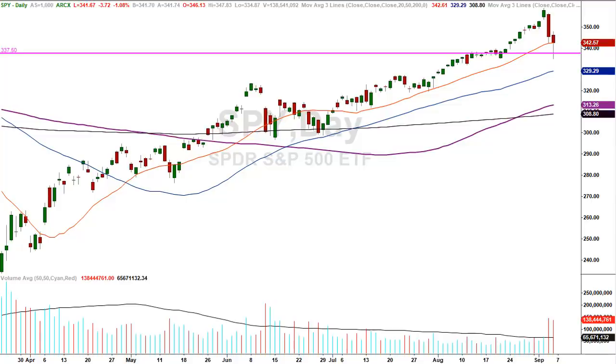What else jumps off the page? How about the 20-period moving average, or home base? The market closed right on top of home base — actually a few pennies below the official place. 342.61 is where home base was on this Friday; the official close was 342.57. We're going to call that a rounding error. For all intents and purposes, they closed on the 20-period moving average.